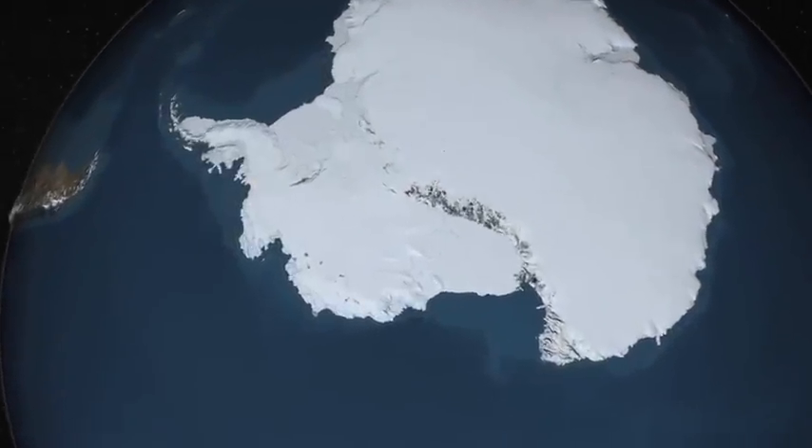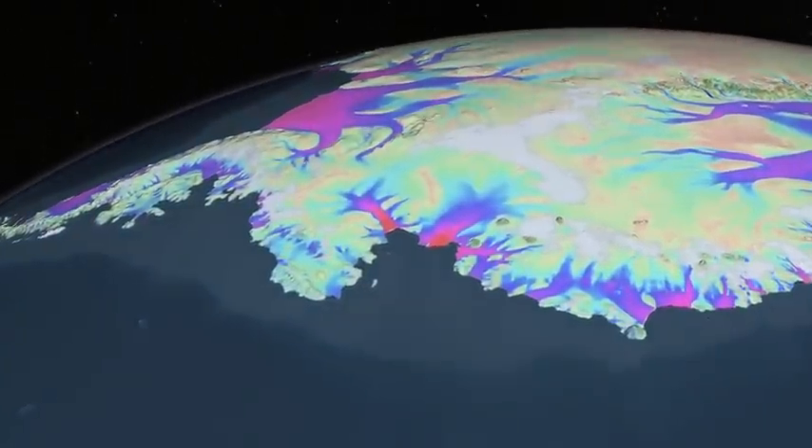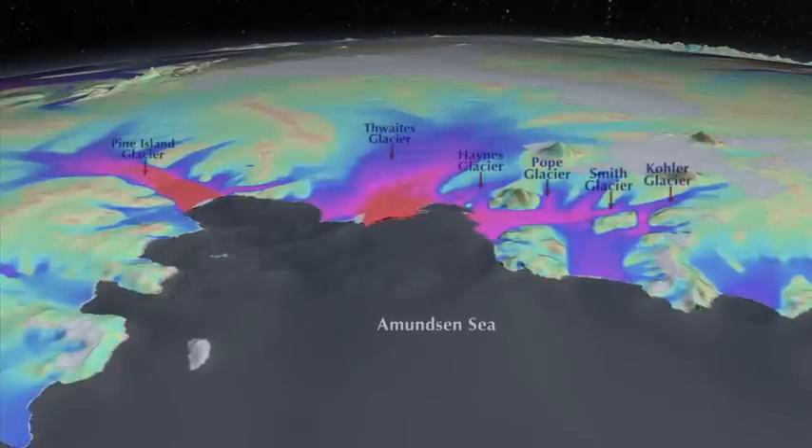We are heading towards a particular sector of West Antarctica draining into the Amundsen Sea. This sector is drained by six glaciers, the biggest ones being Pine Island Glacier and Thwaites Glacier. The speed of the glaciers measured by satellite is shown in color code: red is fast, blue is slower, and green is the slowest.